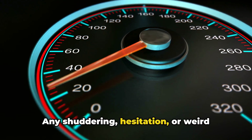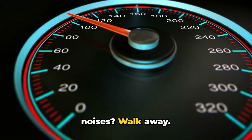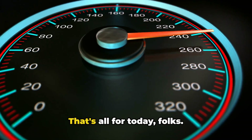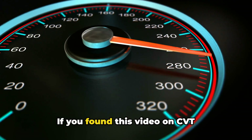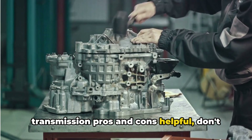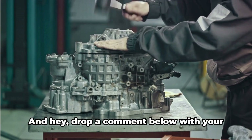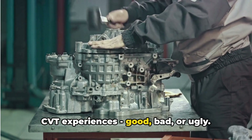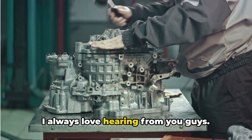Here's a pro tip: if you're test driving a car with a CVT, pay attention to how it behaves during acceleration. Any shuddering, hesitation, or weird noises? Walk away — those are red flags for potential CVT issues. That's all for today, folks. If you found this video on CVT transmission pros and cons helpful, don't forget to like and subscribe.